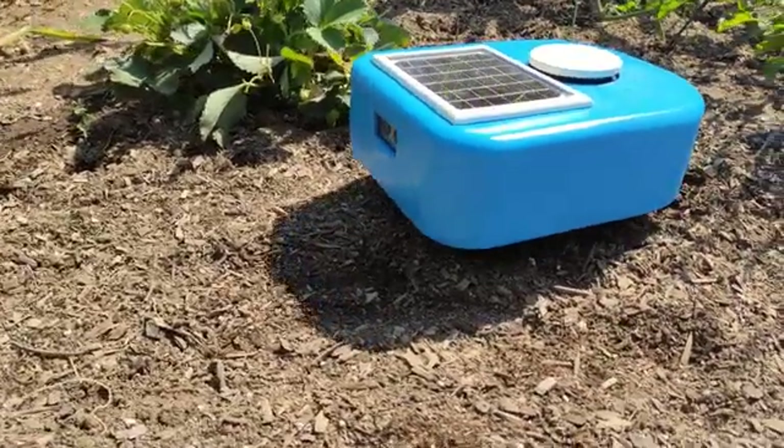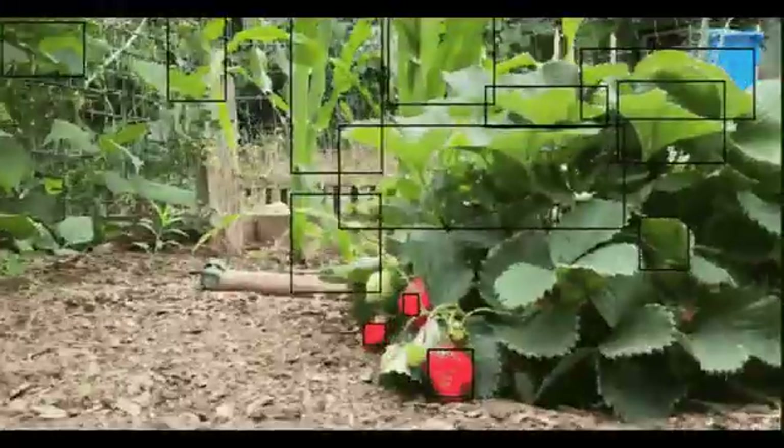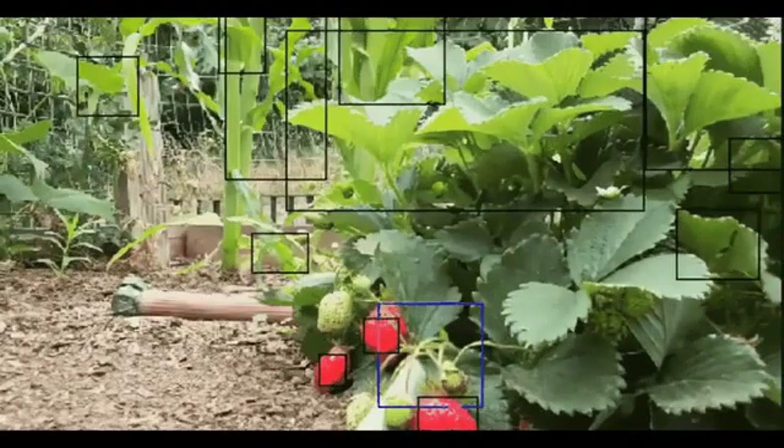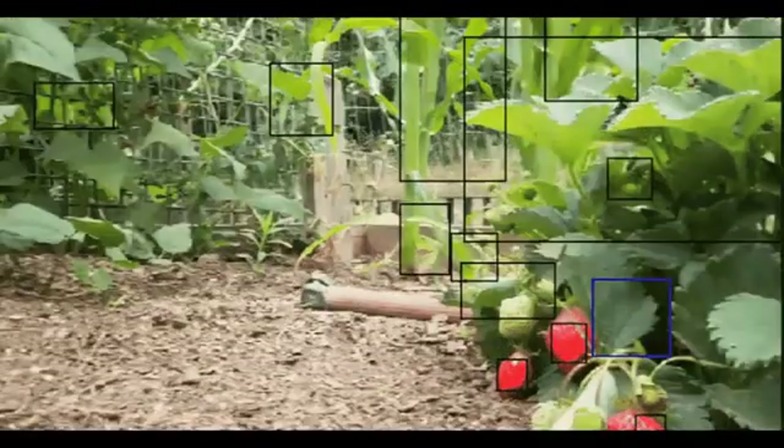Since Cybele uses machine learning powered by TensorFlow Lite, she doesn't need any extra guards or protectors to distinguish between desired plants and weeds.